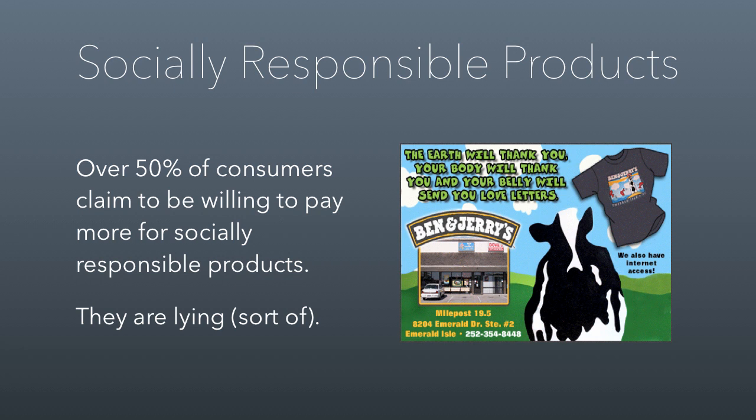Nonprofits are ripe for socially responsible products. A lot of organizations think that they can make the world a better place by selling improved products. A lot of the bad that happens in the world relates to consumerism — the things we buy have the potential to make the world worse off. The idea is to sell products that are socially responsible and still provide people with their desirable goods and services. Over 50% of consumers claim to be willing to pay for more socially responsible products — and they're basically lying. We're going to use Ben and Jerry's as an example as we go through this.